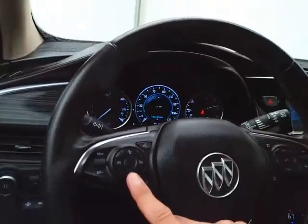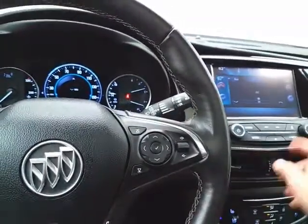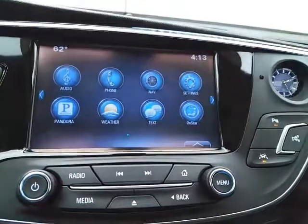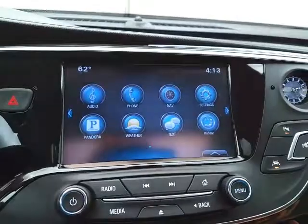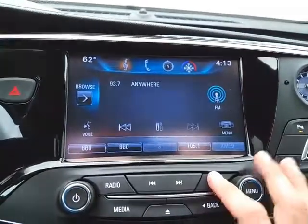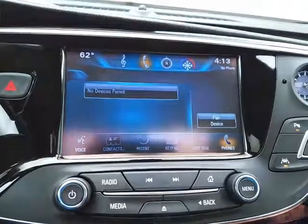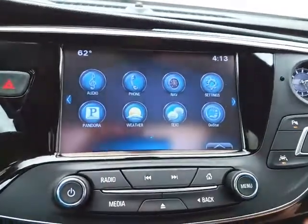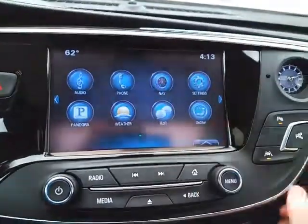The leather-wrapped steering wheel is heated — great for those cold winter days. It also has cruise control and steering wheel-mounted audio controls. The large touchscreen infotainment system handles radio and is satellite radio capable, with Bluetooth connectivity for hands-free phone use or wireless music streaming. You can even sync smartphones to Pandora radio apps.